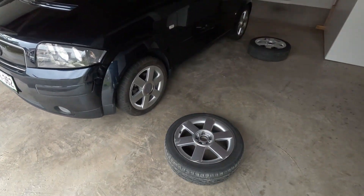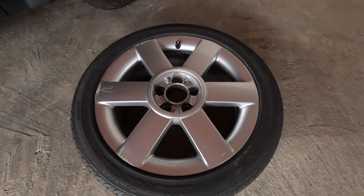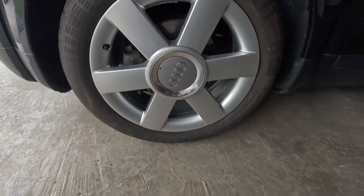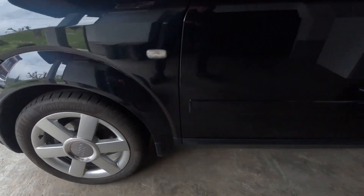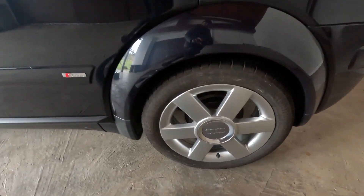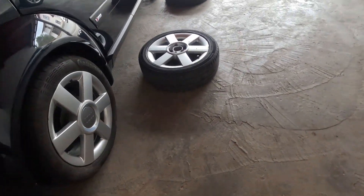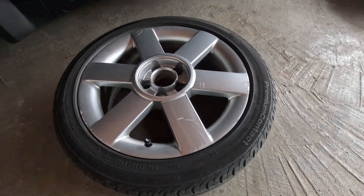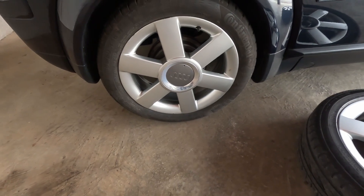Why have I removed them? Because as you can see, they are full of scratches — this one and also this one, there are quite a lot of scratches. The wheels are perfect, but there are a lot of scratches. And I have already installed the wheels that have only slight scratches; they are almost brand new. You can also see this one has some scratches, but here these wheels are in much better shape.